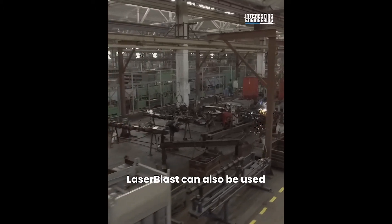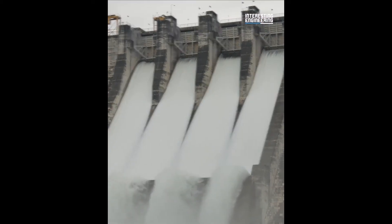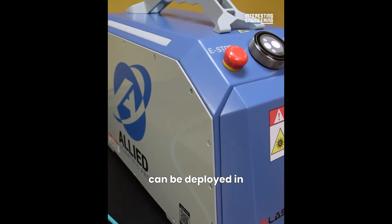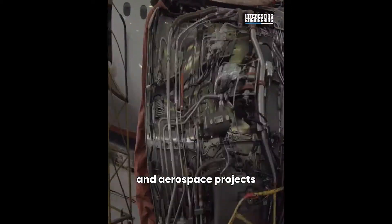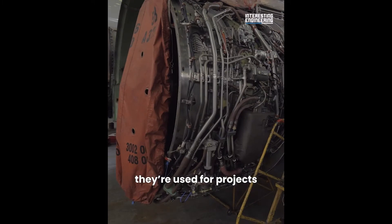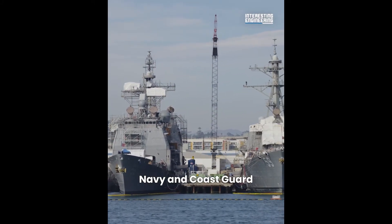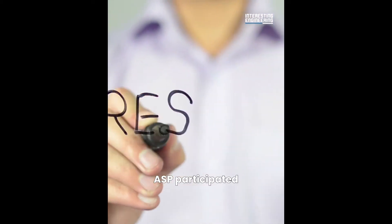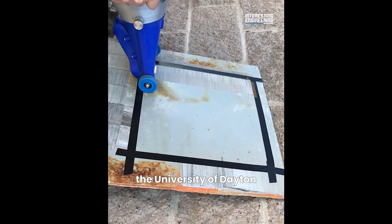Laser Blast can also be used in restoration of bridges, buildings and dams. The ASP Laser Blast can be deployed in maritime, industrial, automotive and aerospace projects. Additionally, they're used for projects in the US and Canadian Air Force, Navy and Coast Guard.